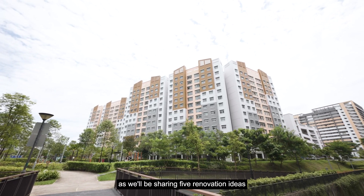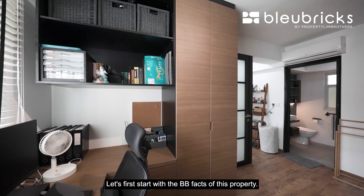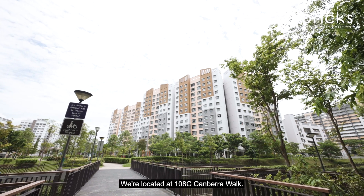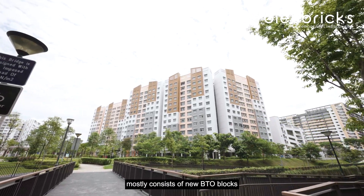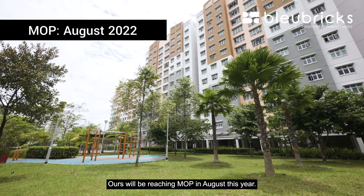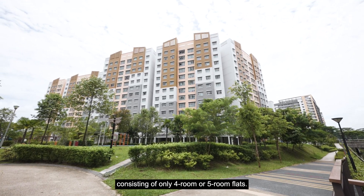Watch to the end of this video as we'll be sharing five renovation ideas you can use for this home. Let's start with the BB facts of this property. We're located at 108C Canberra Walk. This Canberra area mostly consists of new BTO blocks that TOP'd in the last few years — ours will be reaching MOP in August this year. There are 108 units in this block consisting of only four-room or five-room flats.